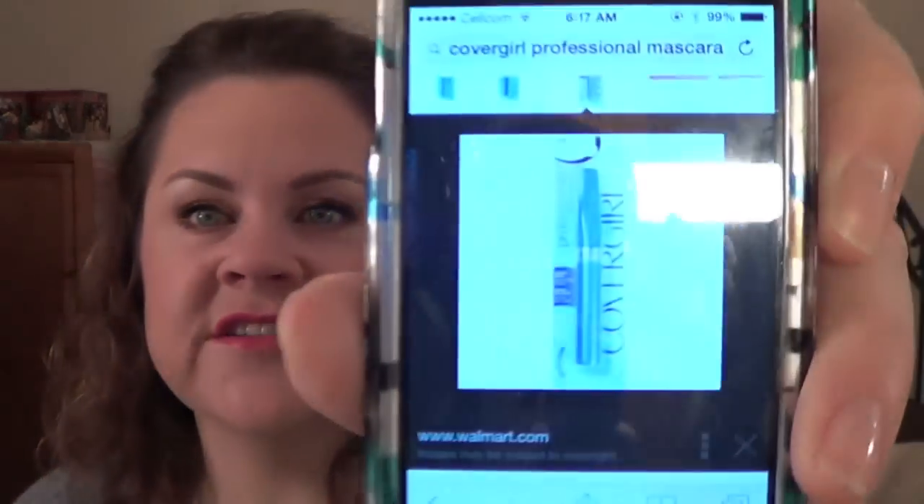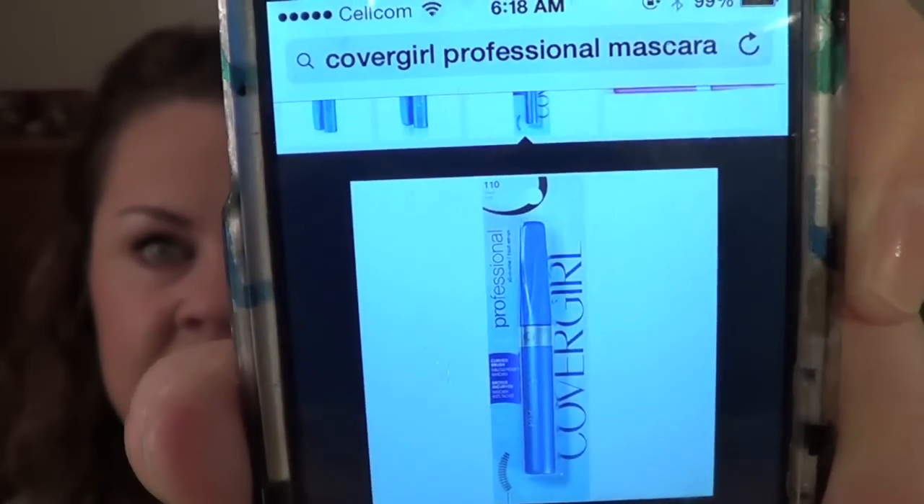The first one I want to talk about is a drugstore mascara. I can't find it anywhere so I have a picture to show you. I had high hopes for this because you guys know I like the CoverGirl Professional Super Thick Lash Mascara — this is just the CoverGirl Professional Mascara. I didn't like it at all. It didn't lengthen; all it did was give my lashes a little bit of a tint. I used it a couple of times and then it went into the empties bin.